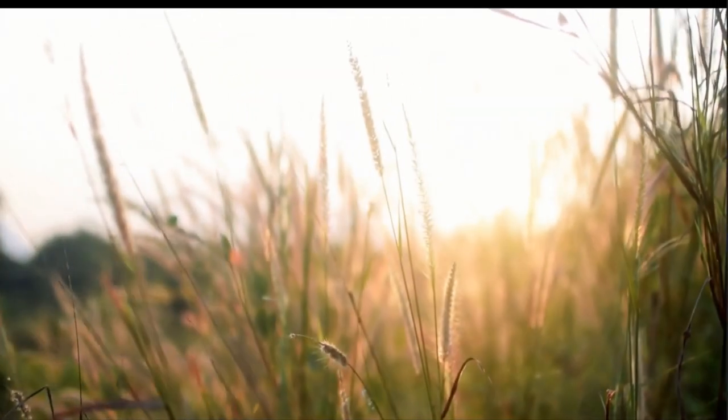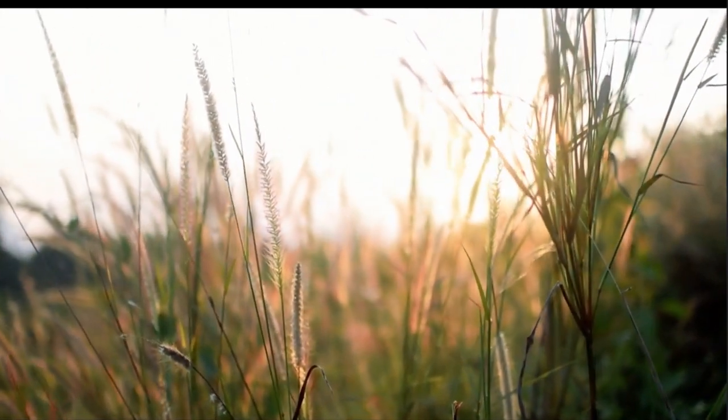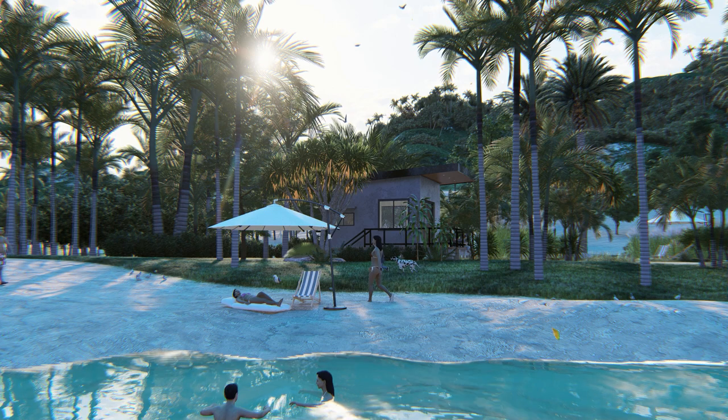Welcome back to our channel. Today we have something truly special to share with you. We're going to take a closer look at this beautiful 20 square meter beach house with its open-air veranda, large sliding windows, and stunning design. So let's dive right in.